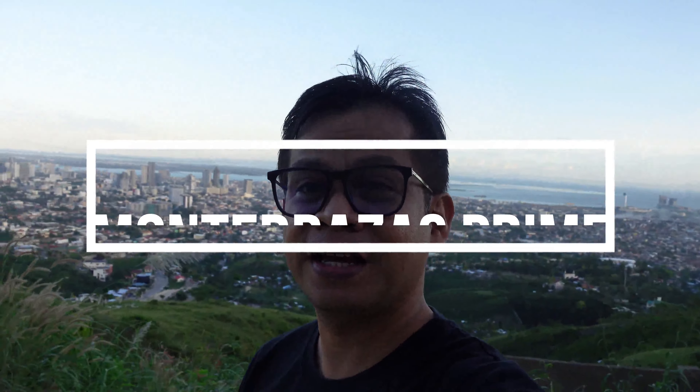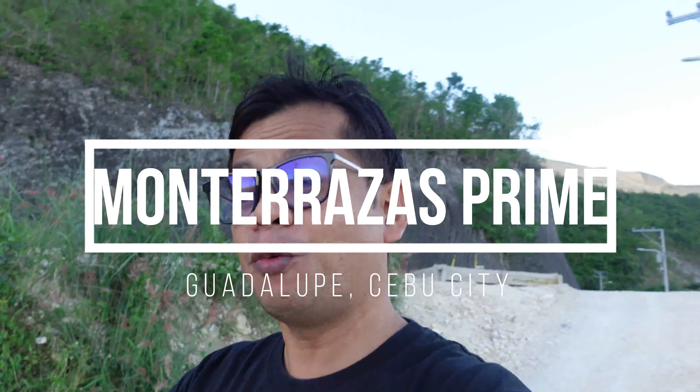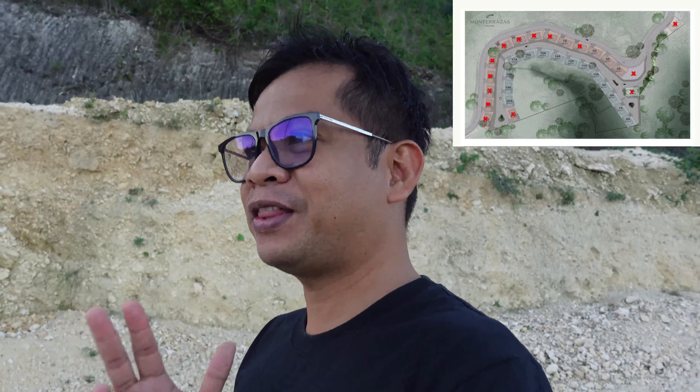Today we are here in the amazing, breathtaking Montereza's Prime, where I'll be showing you the lower part of this project. As you know, there are two model units: there is the soprano unit and there is also the alto unit. So far, majority — all of the units that are sold — are the soprano models, which are more expensive.